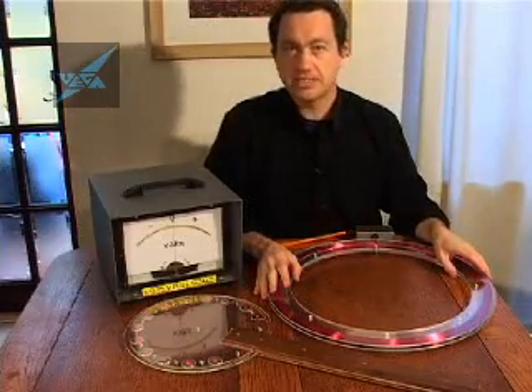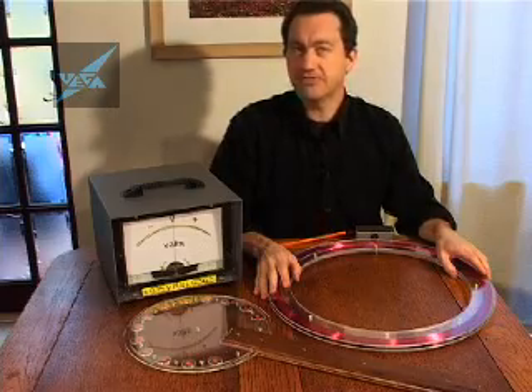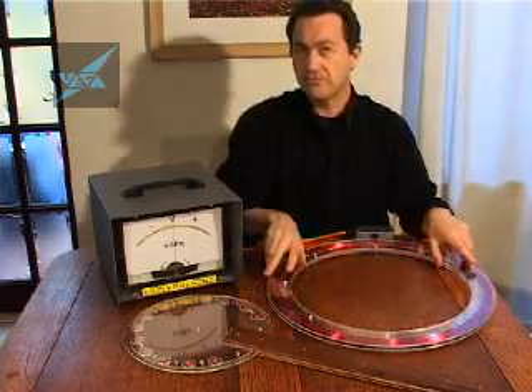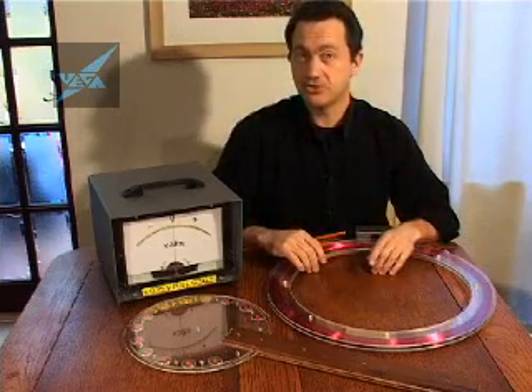Now in the UK, the Earth's magnetic field is about 50 millionths of a Tesla. So what voltage would we get in our coil if we could use the Earth's magnetic field to generate electricity?